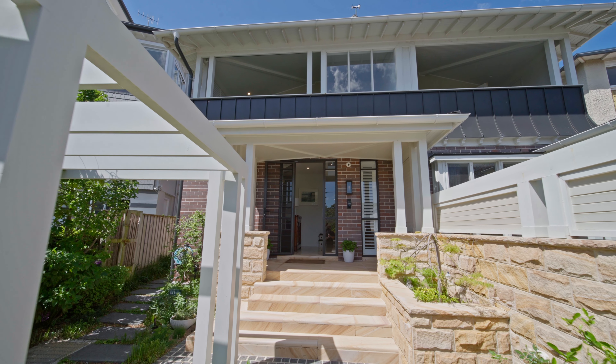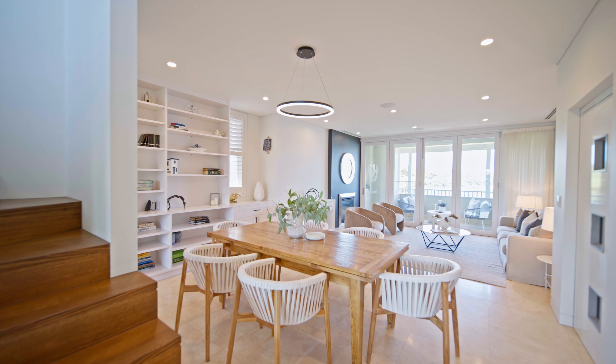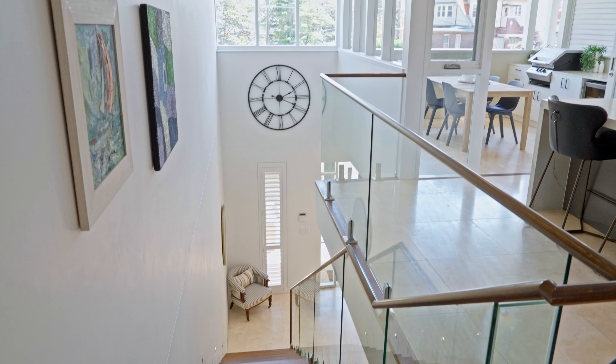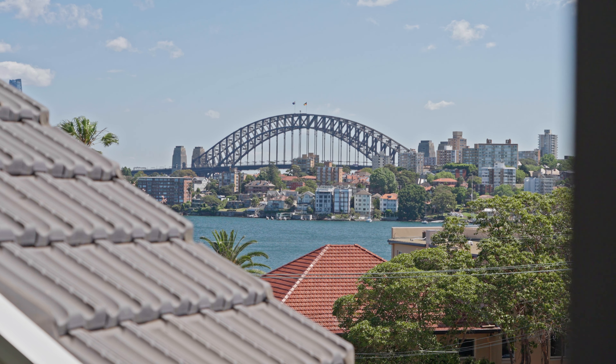This is as good as it gets. It really combines a huge amount of space. We've got 265 square metres on title, and in total there's 452 square metres when you add the gardens and the parking.